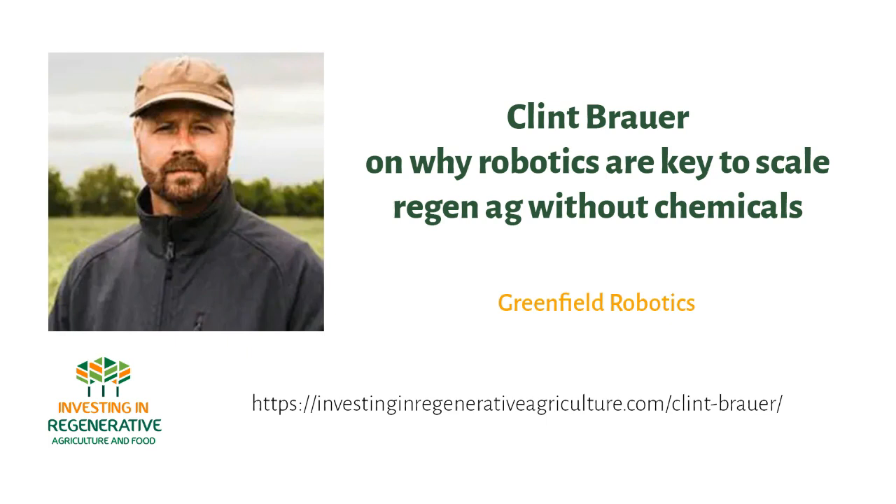If you found the Investing in Regenerative Agriculture and Food podcast valuable, there are a few simple ways you can support it. Number one, rate and review the podcast on your podcast app — that's the best way for other listeners to find it and it only takes a few seconds. Number two, share this podcast on social media or email it to your friends and colleagues. Number three, if this podcast has been of value to you and you have the means, please join my Patreon community to help grow this platform. You can find all the details on patreon.com/regenerative agriculture or in the description below. Thank you so much and see you at the next podcast.